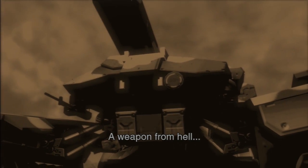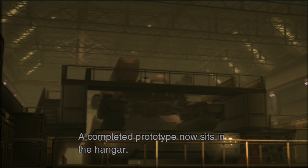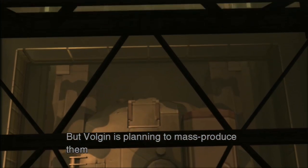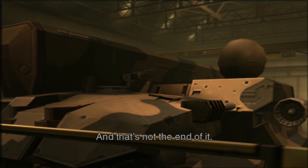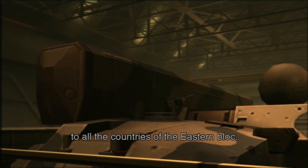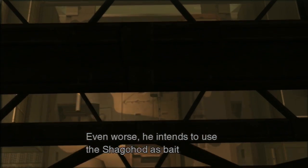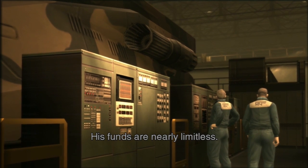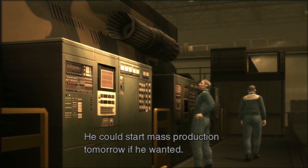A weapon from hell. History lesson over — time to pick up my controller. A completed prototype now sits in the hangar. At present, it is the only one of its kind. But Vulcan is planning to mass-produce them based on that prototype and deploy them all over the Soviet Union. Yes. And that's not the end of it — he's going to ship them to Eastern Europe, to Asia, to all the countries of the Eastern Bloc. Even worse, he intends to use the Shagahod as bait to foment armed uprisings among dictators, ethnic insurgents, and revolutionary groups throughout the Third World. His funds are nearly limitless — he could start mass-production tomorrow if he wanted. Right, the legacy.